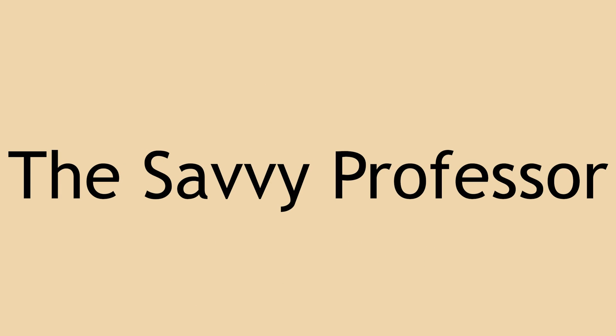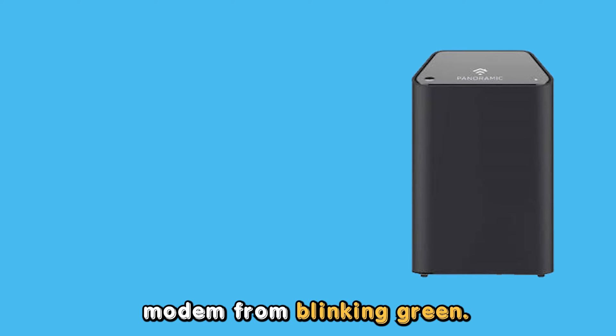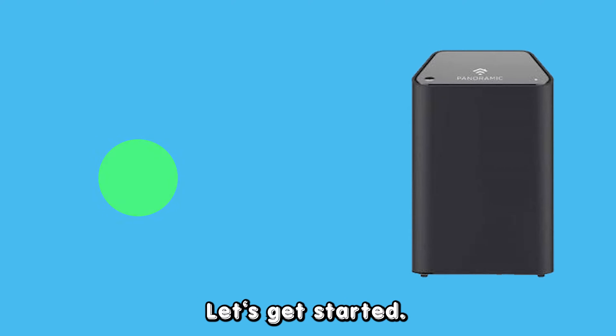Hey guys, this is Scott from The Savvy Professor. In today's video, we will talk about how to stop your Cox modem from blinking green. Let's get started.